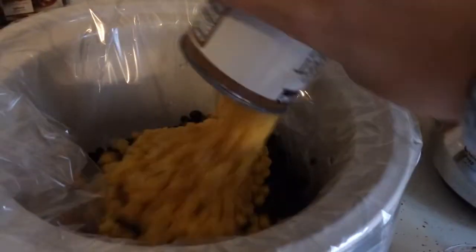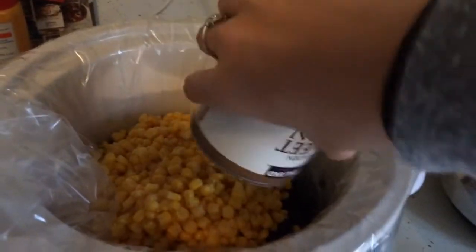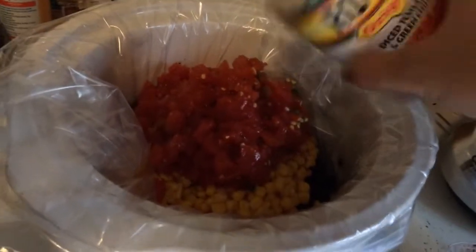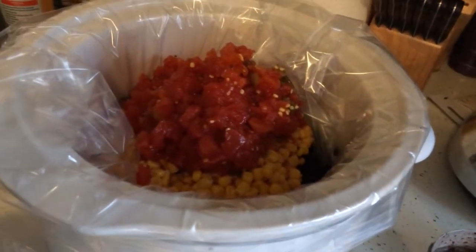We're going to pour all of this stuff in. I'm really excited — I love anything with corn, especially spicy things with corn. You can use frozen chicken too, but I just prefer fresh chicken. I'm going to put you guys down for a second while I add all the spices.